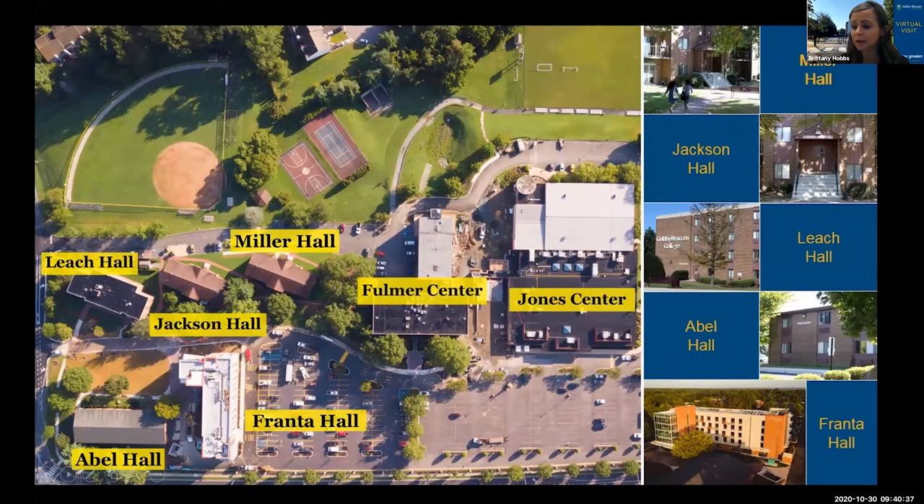This gives you a campus overview. The Jones Center is the building that was completely redone — it contains all of our athletic facilities, including the coaches' offices, gym, fitness center, and locker rooms, as well as our dining hall, library, student affairs, and admissions office. Fulmer Center is where all of the classes are held — all classes are in one building, on the second or third floor — as well as the computer labs in the back.